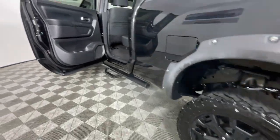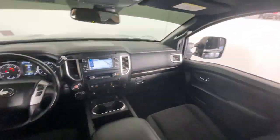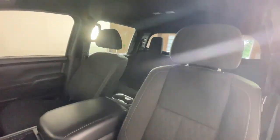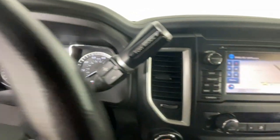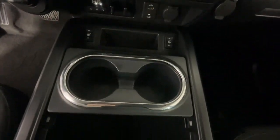Rugged capability meets refined comfort in this well-appointed Titan. See for yourself when you take it out for a test drive. Our professional staff looks forward to giving you excellent service. Take care!